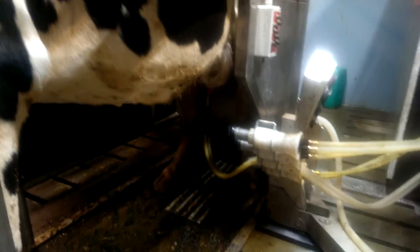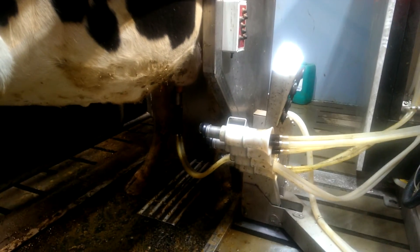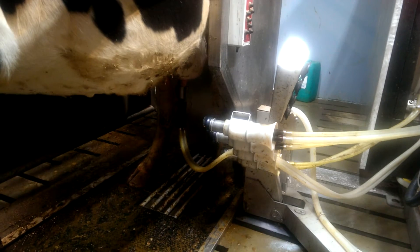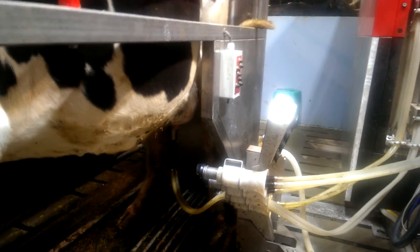As you can see, this cow is milked down to even one cluster. The system actually manages each quarter separately, so there are individual clusters for each quarter.